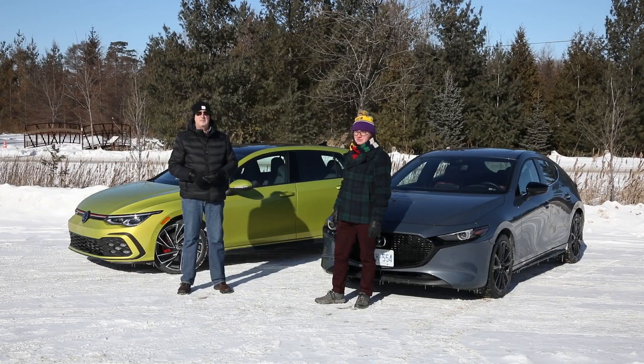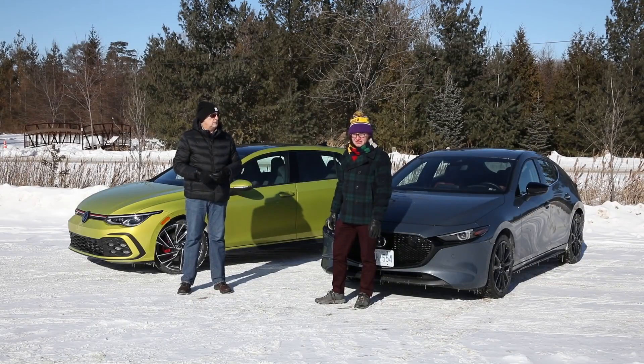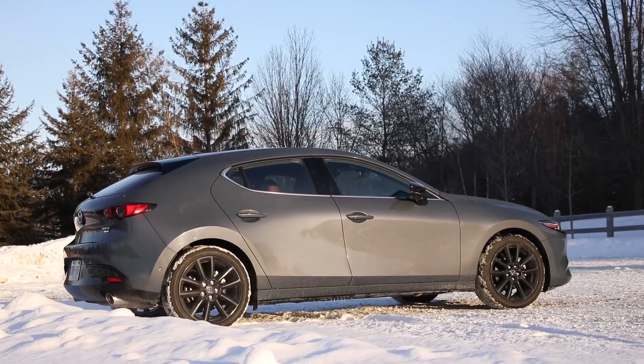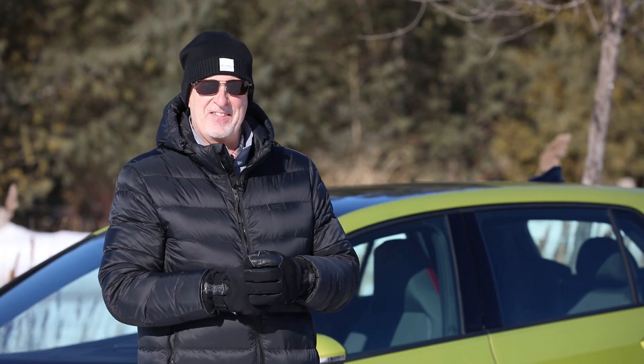Having been around for some 40 years, the GTI is a darling for the enthusiast community and has a rabid following. The Mazda 3 does not have that same pedigree. As it turns out, however, this everyman's Mazda 3 can actually be surprisingly entertaining. So let's take them for a spin and get out of the cold.